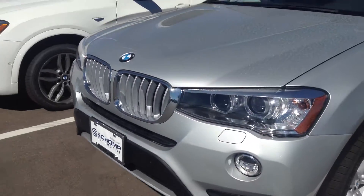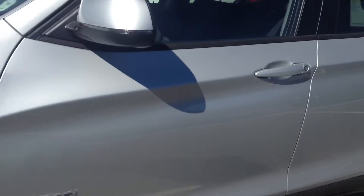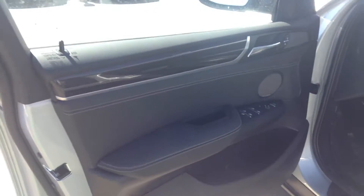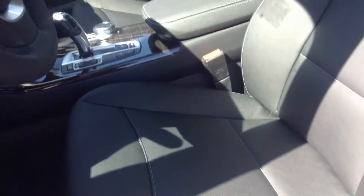This does have black leather interior. This is going to be the 6 cylinder. It does have that black leather with the oyster stitching, which is really nice.